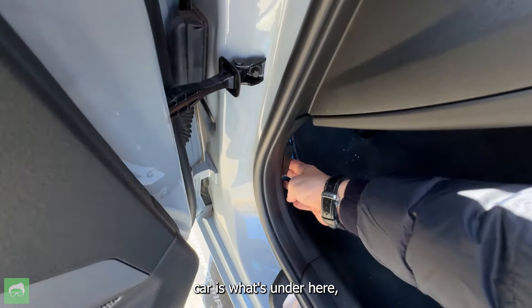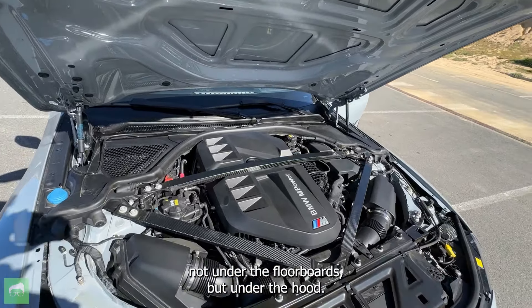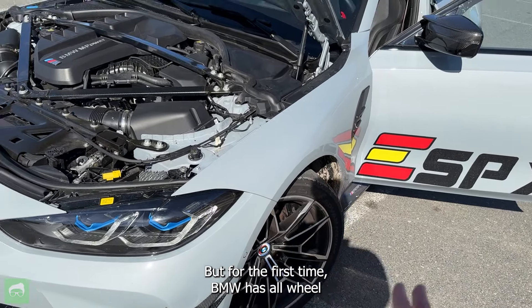What's most interesting about this car is what's under the hood. This is BMW's new family of M engines — it's the S58, which is based on the B58, which is the best BMW engine in probably the past 20 or 30 years. It's a 3.0-liter inline-six, a very traditional BMW engine, putting out 510 horsepower and, in this case, sending it to the rear wheels. But for the first time, BMW has all-wheel-drive variants on the M3 — this is not one of them.